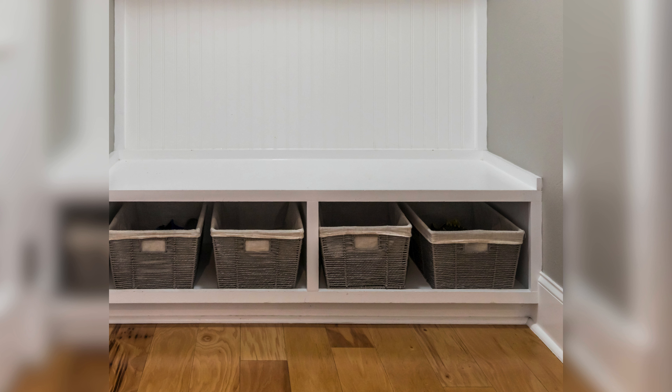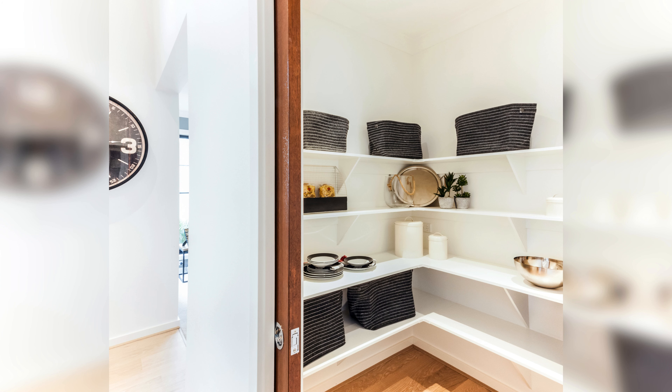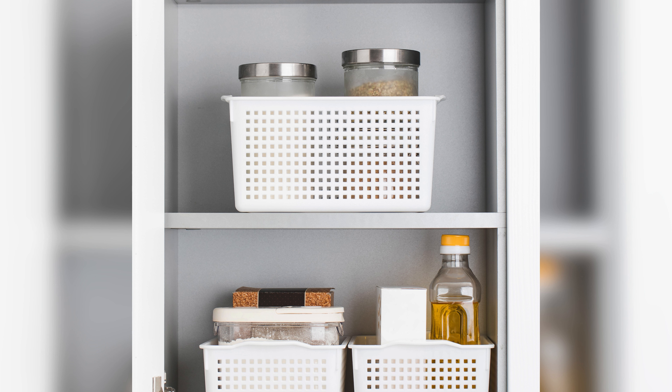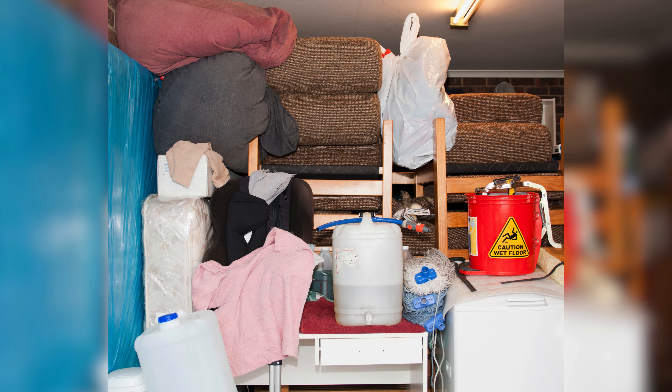Warm greetings to all of my home decorators. Welcome to today's video where we will be discussing an important aspect of home organization: house storage. It's time to declutter your living space and make the most of your home. Whether you are living in a small apartment or a spacious house, organization and storage are essential to maintaining a tidy and functional living space.